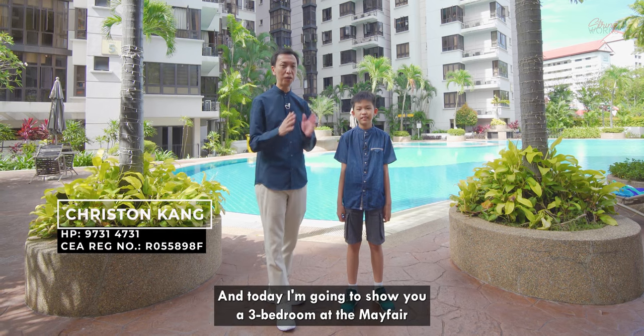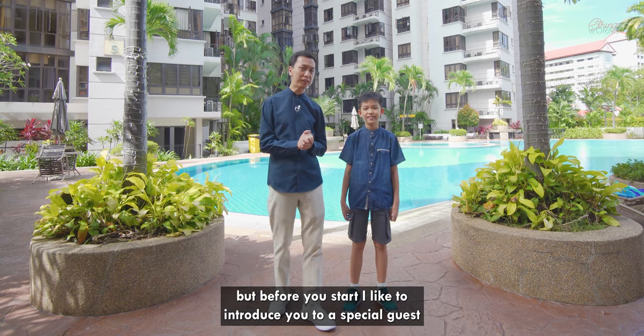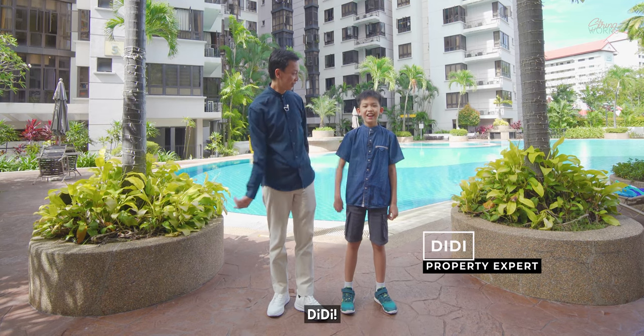Hi everybody! I'm Kristen from Huttons and today I'm going to show you a three-bedroom at the Mayfair. But before we start, I'd like to introduce you to a special guest and he's none other than Didi! Hello everyone!